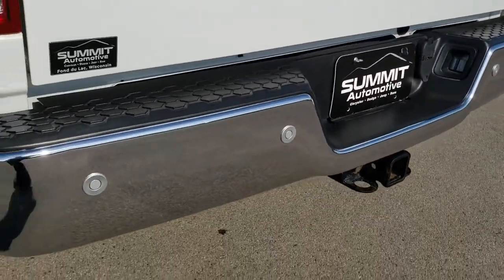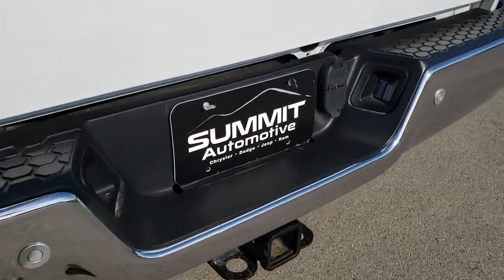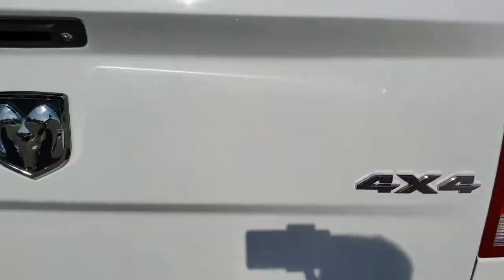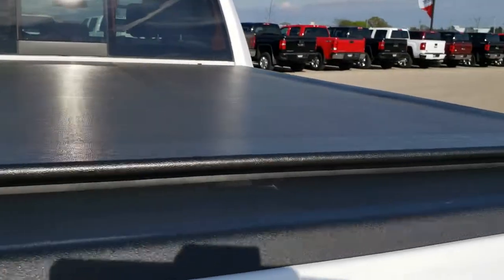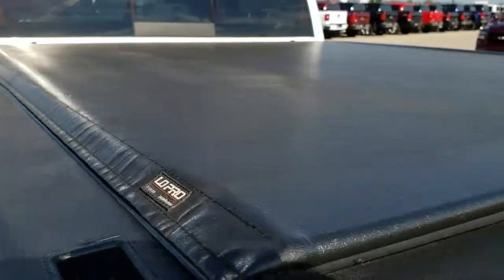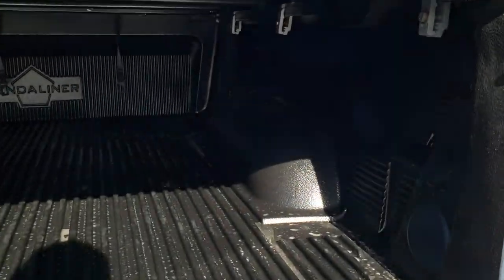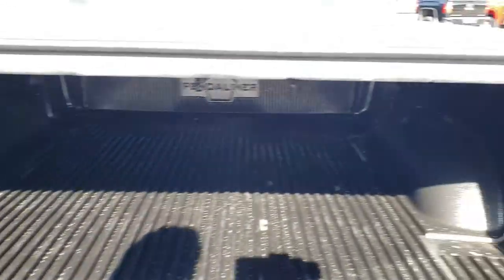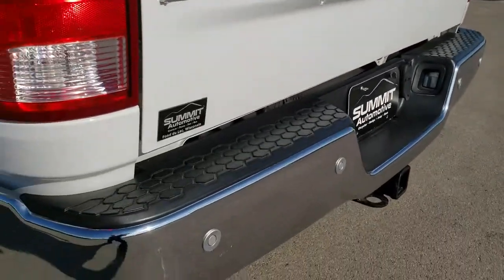The rear bumper is in excellent condition. It has the backup parking sensors and a full towing package which includes the receiver hitch, 4-pin and 7-pin wiring. The tailgate itself is in really nice shape too. This one does come with a soft tonneau cover — a Truxedo Low Pro. Didn't see any rips or tears in that; looks like it's in really nice shape. It also has a drop-in bed liner — a Penduliner drop-in bed liner. The tailgate shuts nice and solidly.